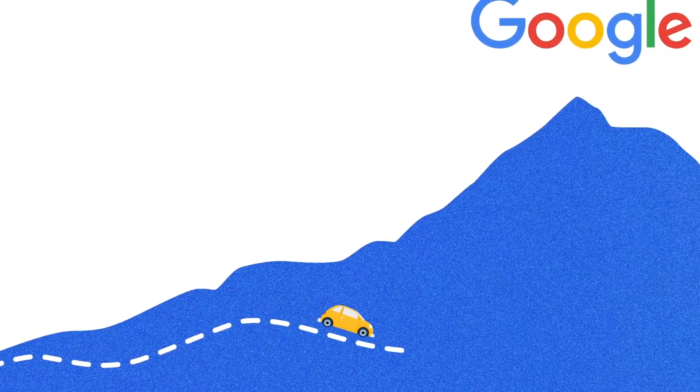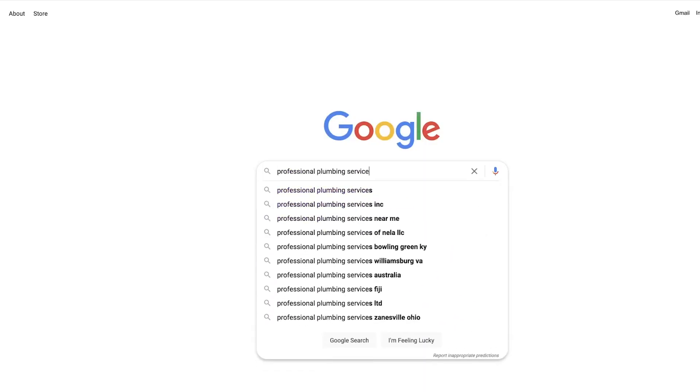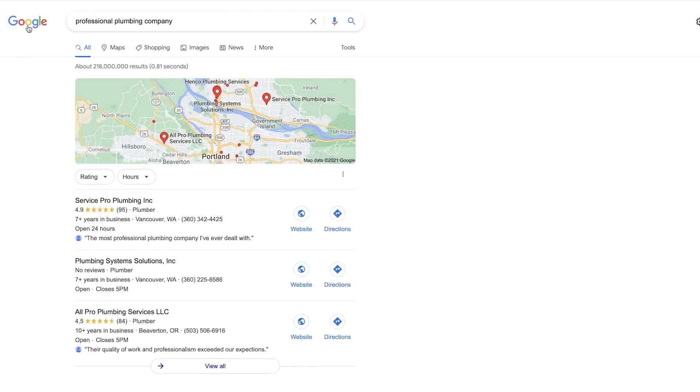In terms of keyword research, it's really important to determine what our client's business goals are and what they're looking to rank for. A lot of times if a company wants to rank for 'plumbing,' it's a little bit too competitive and probably really difficult to rank — high search volume. So we have to come up with a keyword that's longer-tailed to really help drive more local specific traffic, like 'professional plumbing services' or 'professional plumbing companies' — a little bit more long-tailed to get the right traffic.